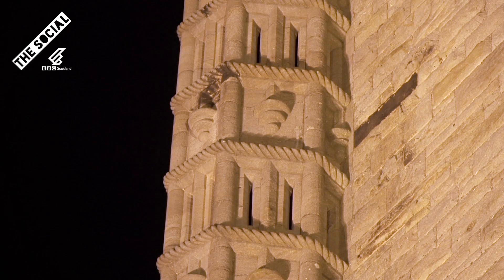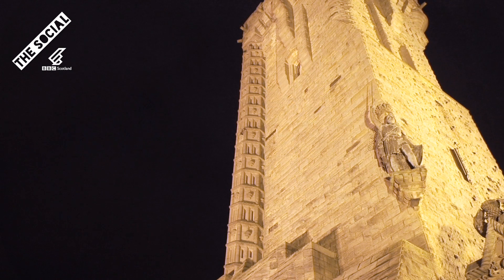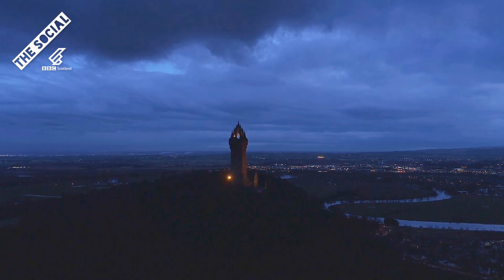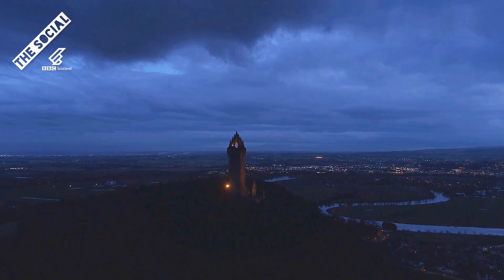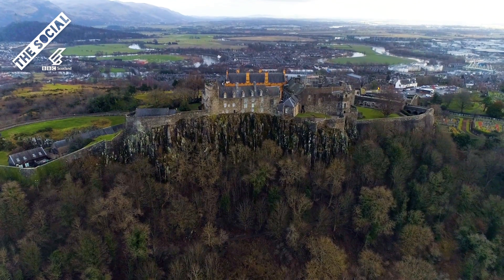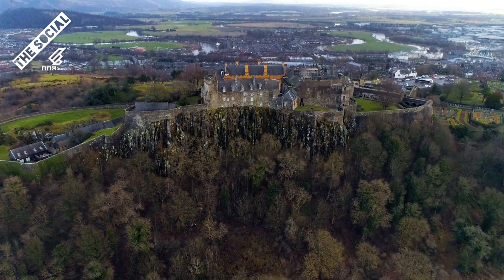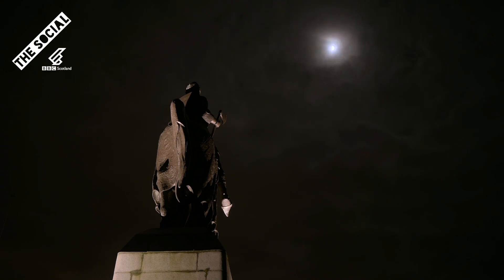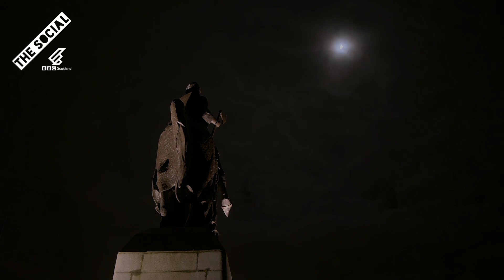Anyway, you can actually climb to the top of the monument. You will have to tackle the 246 spiral steps, but the views over Stirling are worth it. There are more old places in the city of Stirling than there are old people. This is just a few of them. Bye for now.